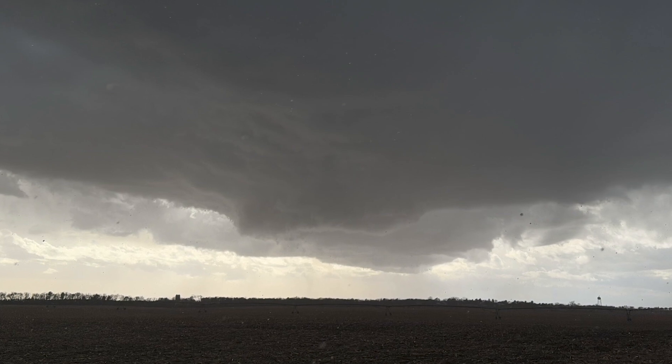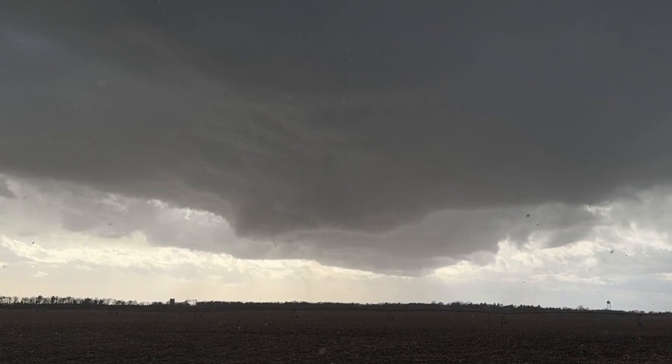I had actually gone off work when a storm was coming into town. It had a nice, organized base — I was actually kind of surprised. Rising motion with everything.